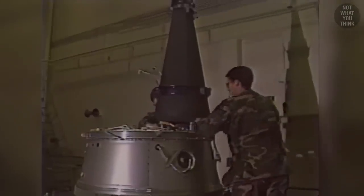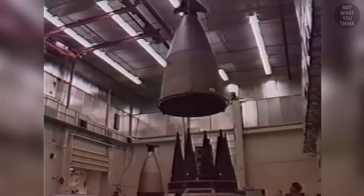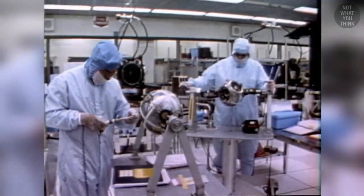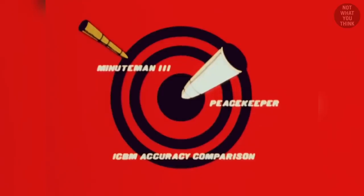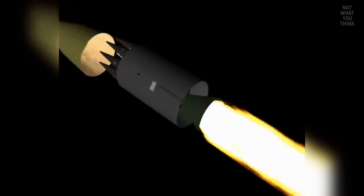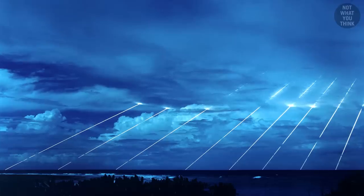The Minuteman III could carry three warheads inside its re-entry vehicle, but the Peacekeeper could carry up to 12 MIRVs. In addition, the Peacekeeper was equipped with the advanced inertial reference sphere, which made its navigation much more accurate. This meant that even a small number of surviving Peacekeeper missiles could launch a sufficient retaliatory attack against the Soviet Union, with multiple warheads carried within each missile.